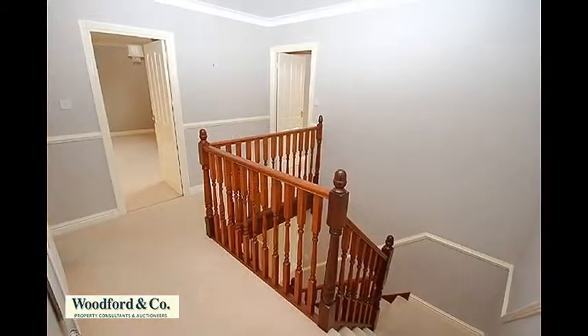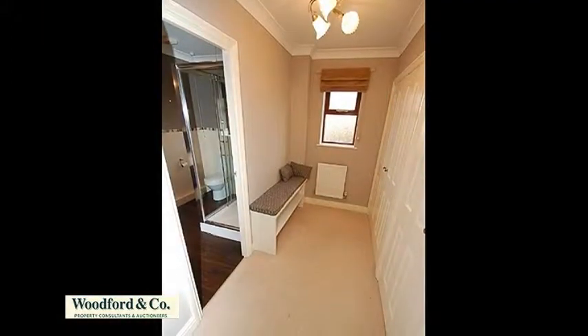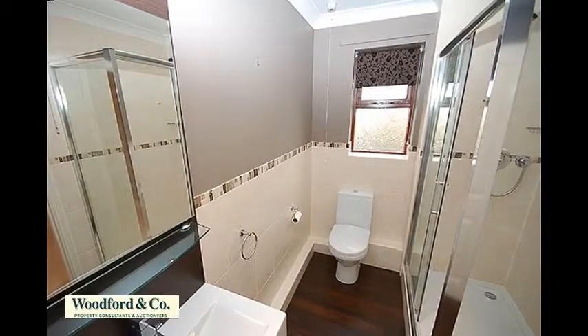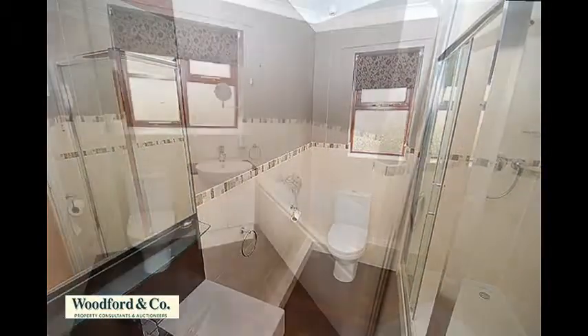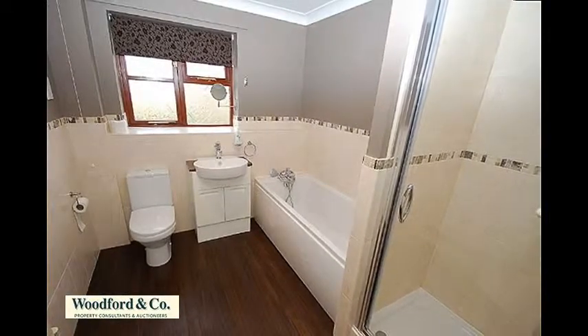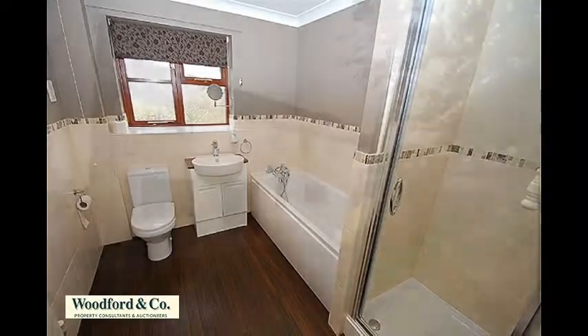The first floor landing provides access to each of the six bedrooms and the family bathroom. The master suite offers a dressing room with built-in wardrobes and a refitted en suite shower room and WC, and is one of four bedrooms with a range of built-in wardrobes. The remaining five bedrooms share a superb refitted family bathroom with separate shower, and the house benefits from gas central heating and double glazed windows and doors.